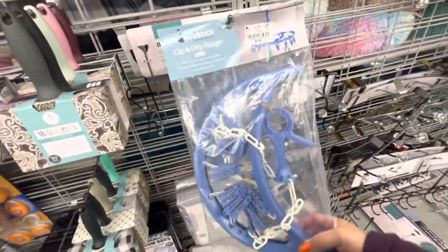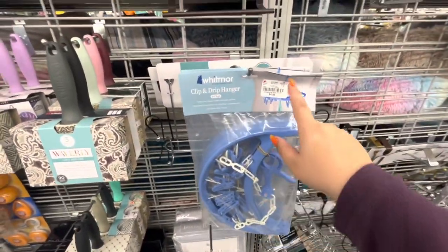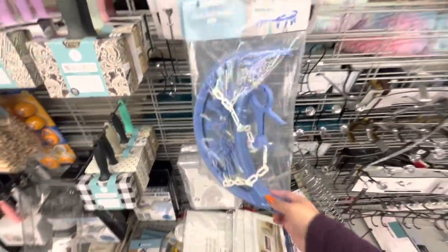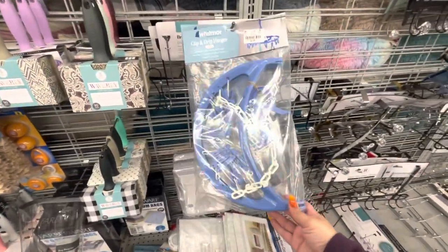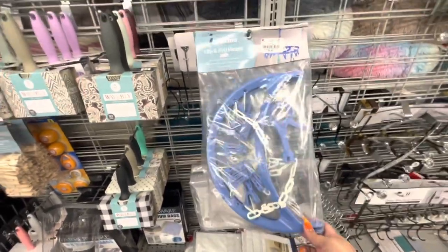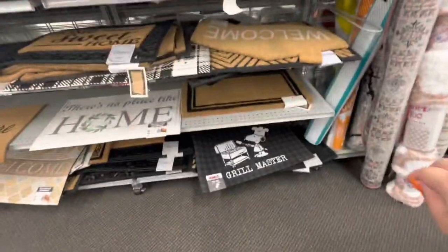Hey look, they have another one of these clip-and-drip hangers — 4.99! Remember I got mine; it's different but kind of the same thing. My mom was interested in one too but there was only one at DD's Discount where I found mine. I'm going to see if she wants it — I'll FaceTime her.